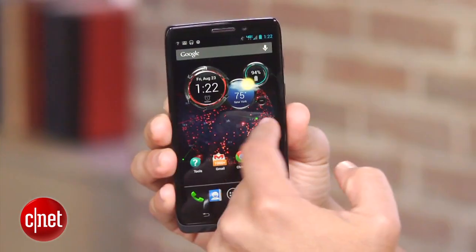Even so, just like the DROID Ultra, the MAX's software is close to stock. Of course, Motorola throws in some wild DROID-themed wallpapers and ringtones.